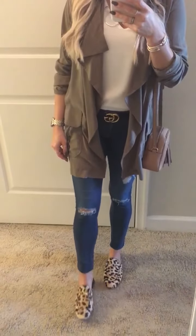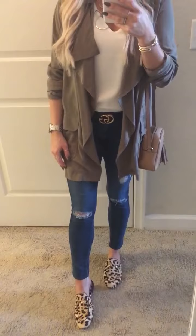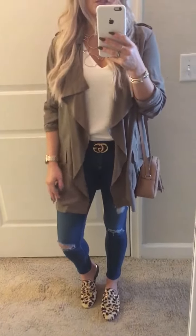There's an awesome dupe to my leopard shoes on the anniversary sale. I think they are like $69 on the sale. I love adding a pop of leopard to my outfits year round — it's so fun.